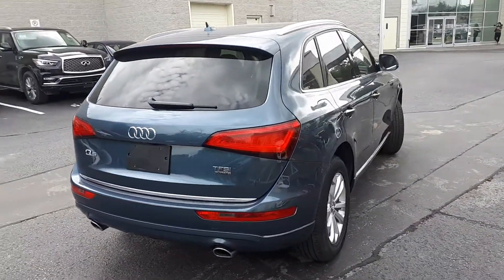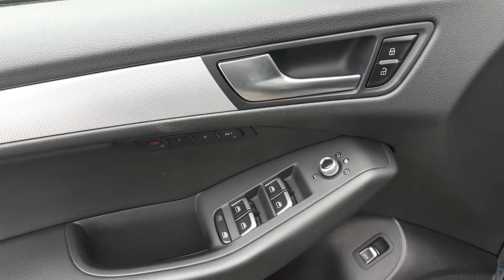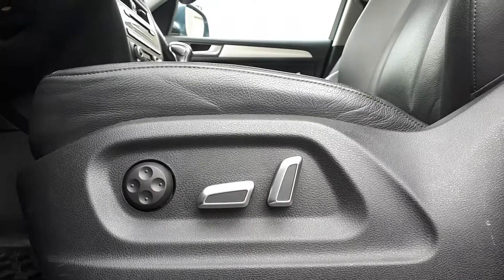Let's take a look at some of the features on the inside. Starting with the driver's side door, this vehicle has memory seat functions for two different drivers, power mirrors, locks, and all automatic windows. There's also power seating and lumbar support.